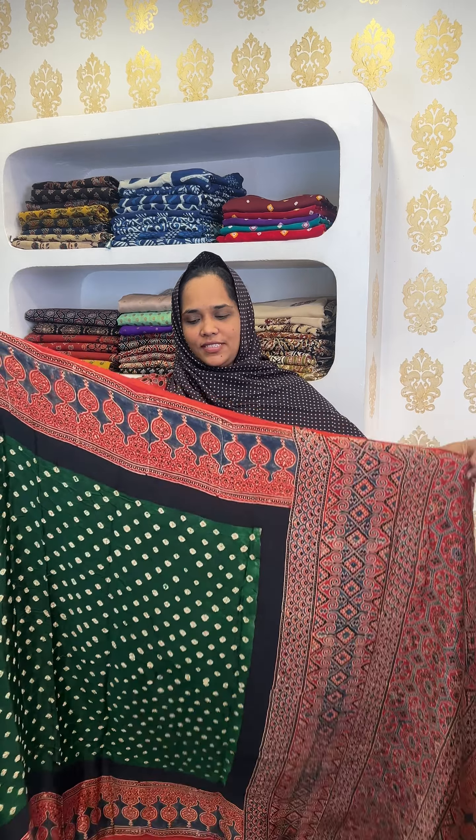Hi everyone, welcome to Adnick Zuri. We've got a restock request for this product, which we've included in this video. This is a collection of Ajrit bandhini, as well as a collection of sarees, available in the best colors.